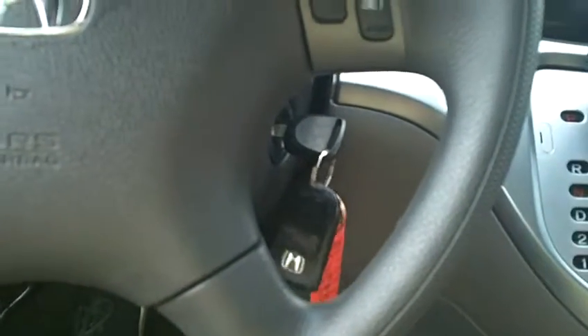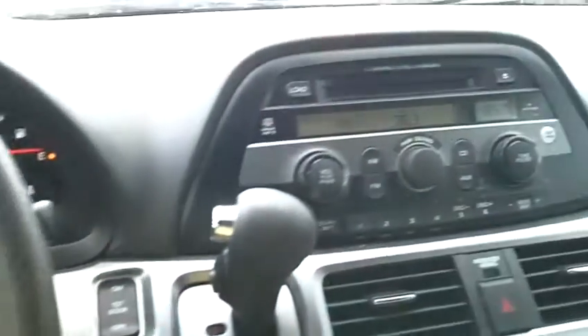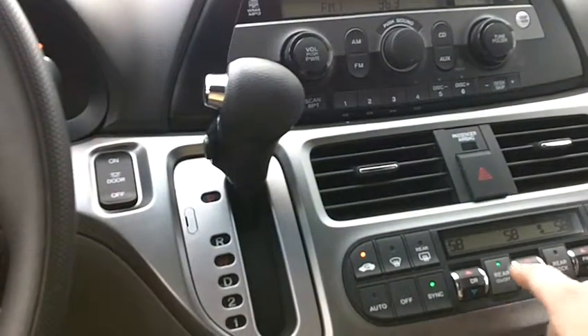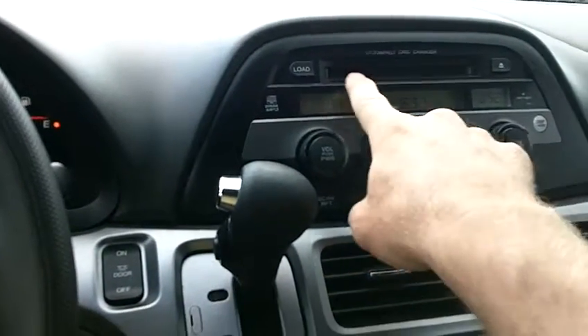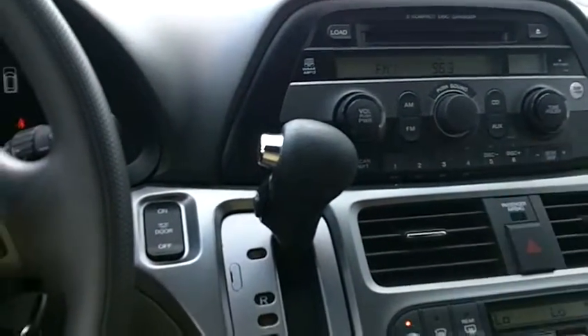The car starts right up without hesitation. The radio is working — it's an AM/FM six-disc CD changer, and you load your six discs right here in-dash. It's a really nice sound system. The air conditioning has just kicked on and is blowing nice and cold.